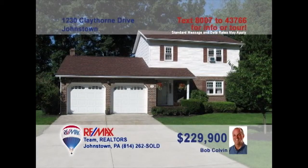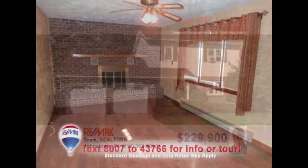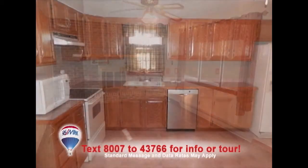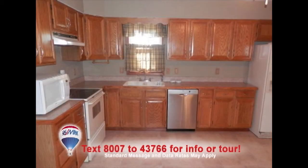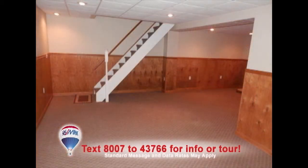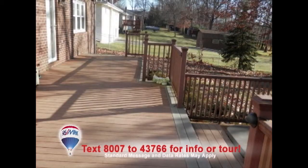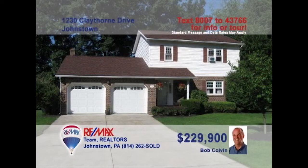Listing leader Bob Colvin invites you to take a look at this move-in ready Richland home. What's not to love about a living room with a brick wood-burning fireplace? The family chef is sure to love this eat-in kitchen with appliances and oak cabinets. The lower level is roomy and the perfect place to entertain. You'll also find a separate laundry area tucked around the corner. Or maybe just relax in the hot tub on the rear deck. Take a tour with a Bob Colvin team buyer agent.